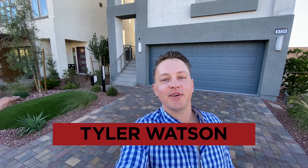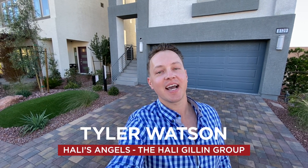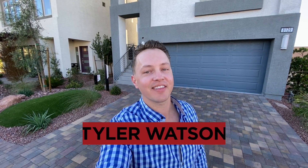Hey everybody, my name is Tyler Watson, your Las Vegas and Henderson Realtor. This is Tour Time with Tyler and welcome to Skyview Canyon. Let's check out this model.